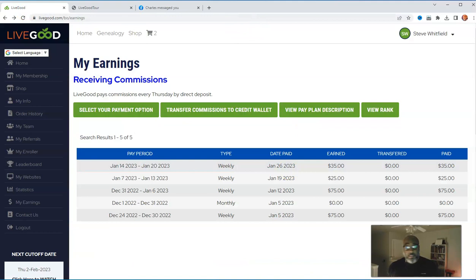Here's proof. I started promoting this around Christmas. As you can see, Christmas week I made $75 — that means I got three people to the video to watch it. The week after that, three more people upgraded from watching the video. Last week, one person upgraded from watching the video. In the week of January 14th to the 20th, I had another person who watched the video and upgraded. It's really quite simple.